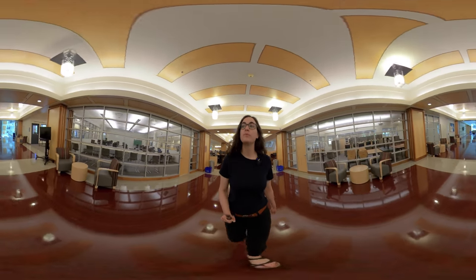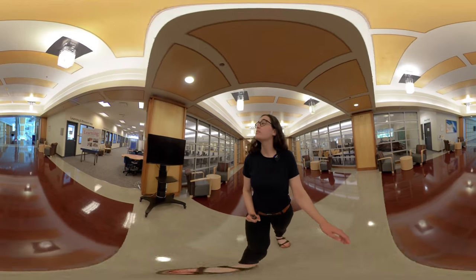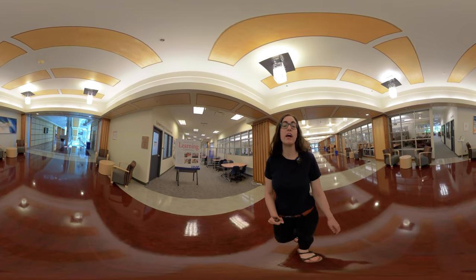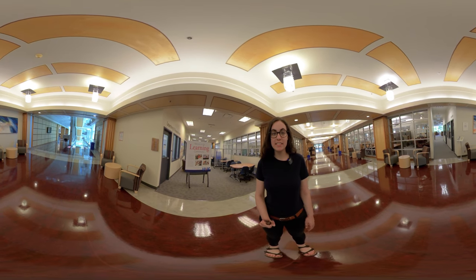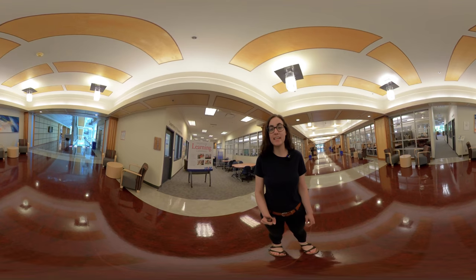As we walk down the corridor we get to the learning commons. Down this hall you'll find writing and academic communication for help with your essays, as well as academic advising, math, stats, and physics help, and study solutions for learning strategies and study tips.